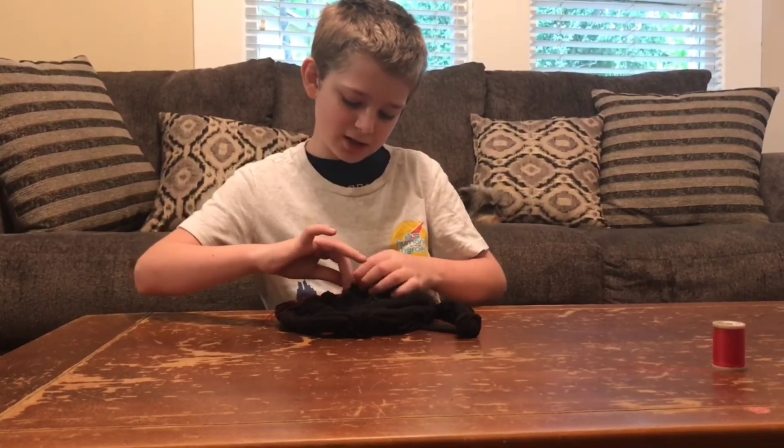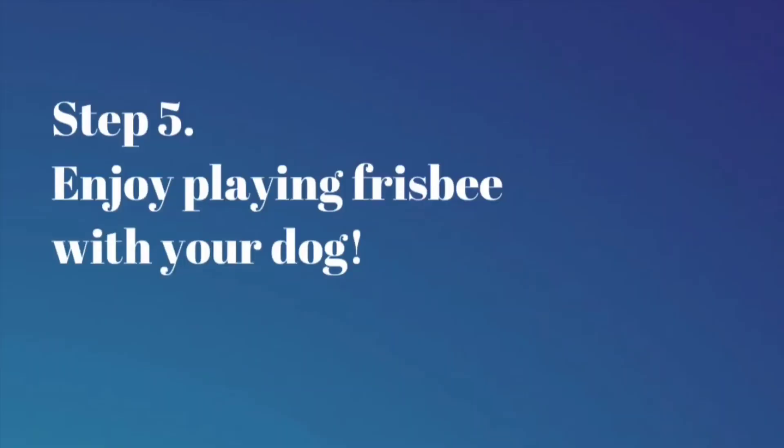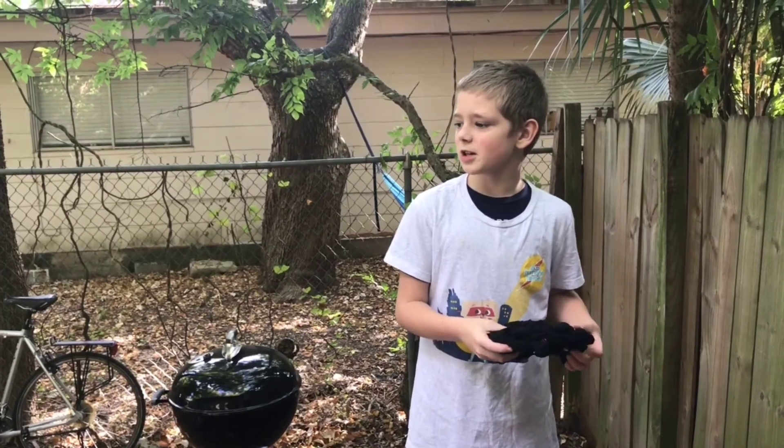Whether it's nap time or playing time, now your frisbee is all done!